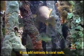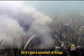The nutrients run off into this adjacent coral reef system. You add nutrients to coral reefs, coral reefs go away — you get an algal reef. So it's just a snowball of things.